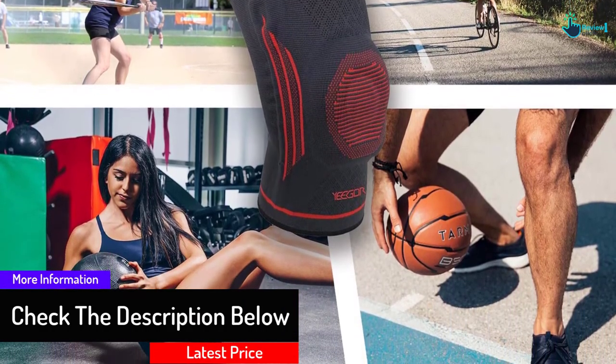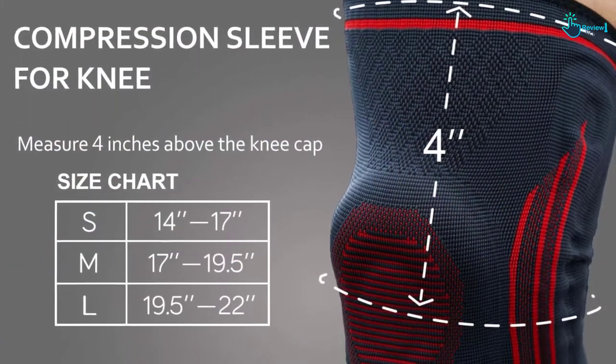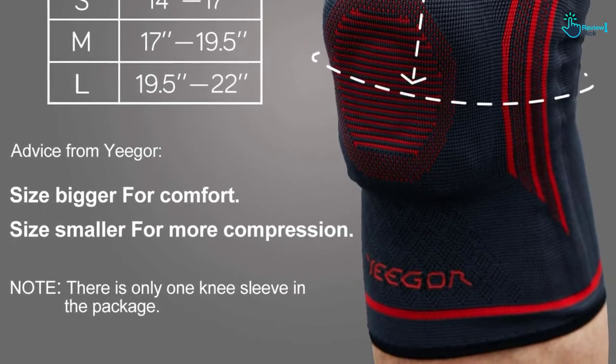Furthermore, this knee brace is ideal for running, walking, crossfit, soccer, basketball, yoga, pilates, and so on. You can wear this knee brace regularly without any problem.